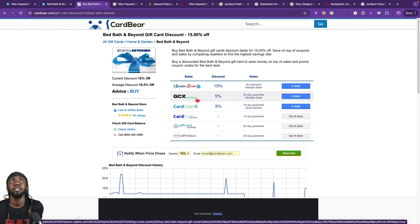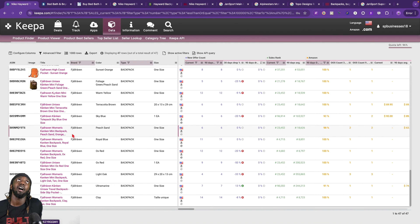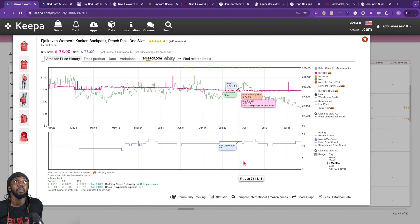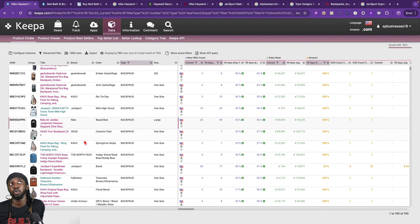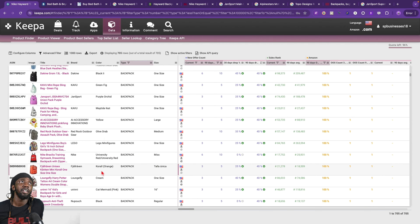Let's see if we can find a Bed Bath and Beyond gift card on Card Bear — they have 15% gift cards for it. I don't know this website and I've never bought from it, so test it if you want. Me personally, I like to use GCX — I'm very comfortable with that and Card Cash, extremely comfortable with those, even though they don't offer the best cashback right now for this store. But anyway, we could just go back and remove this brand here — it's going to bring you right back to the list we had before. This time it's going to include Jansport though, since we put that back. So yeah, we can still keep going through here.